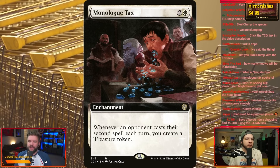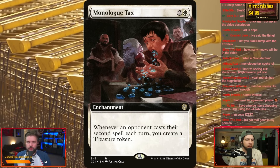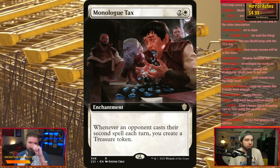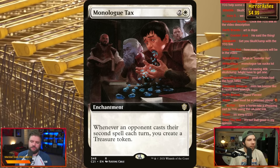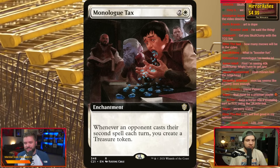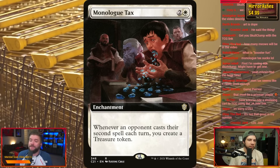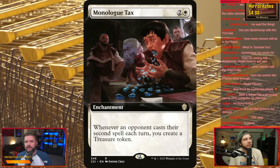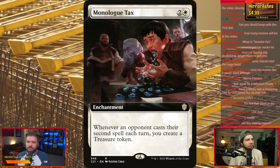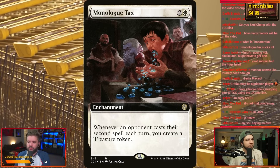I think this card being down to $5 from where it premiered, especially for the borderless version — now, you got to look for these borderless versions because they are going to be most often cheaper than the standard border version. So if you like this version you can get a cheaper one, or typically you can get cheaper versions of the extended cards than you can of the regular border cards. Just something to look out for.